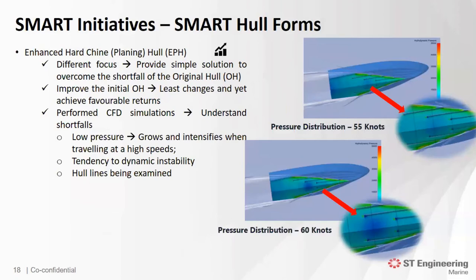The enhanced hard-chine planing hull serves a different purpose — to provide a simple solution to better understand the shortfalls of the original hull form. We wanted to know how it performs when model tested beyond its initial 45 knots. We did a CFD study up to 55 and 60 knots to better understand the behavior of the hull form. What was shown in the CFD is that we observed low pressure developing at the bottom of the hull, growing as it travels at high speeds. Such low pressure points risk the craft being dynamically unstable at high speeds.